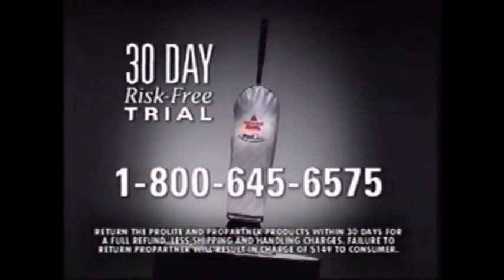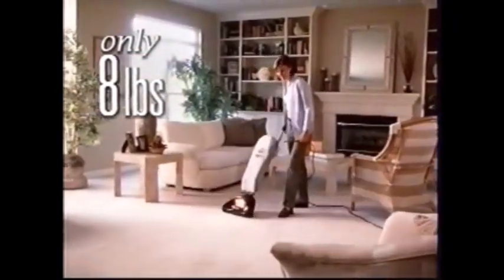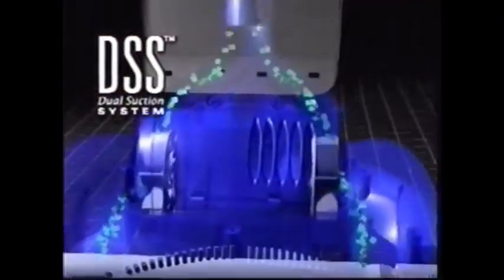Call 1-800-645-6575 to try the ProLite risk-free. Weighing only 8 pounds, the Bissell ProLite has amazing cleaning power for a lightweight vacuum. It's the only vacuum for home use with a dual suction system for extra deep-down cleaning.